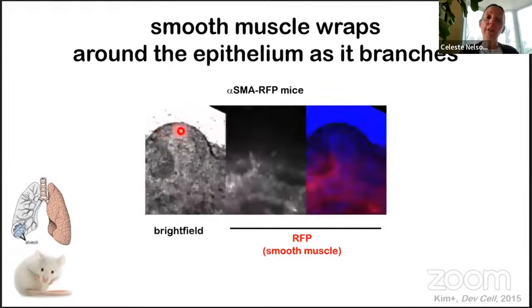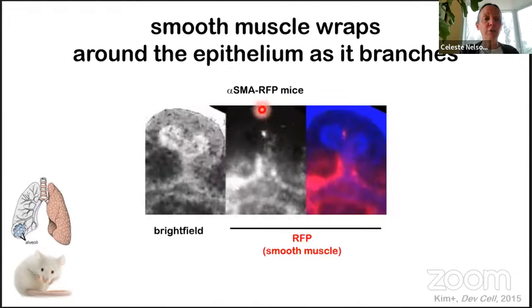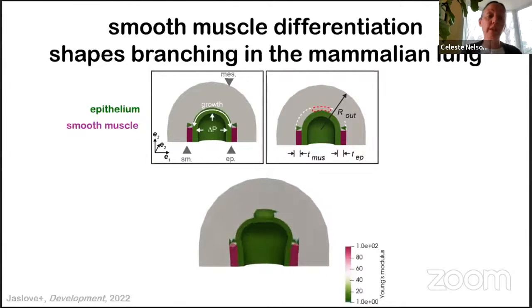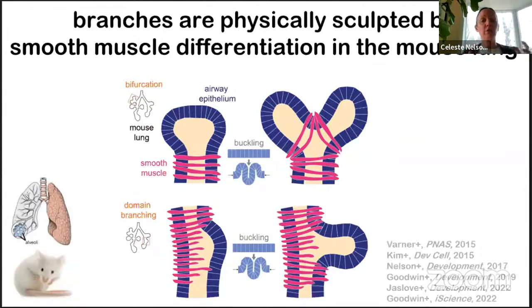Using transgenic mice expressing red fluorescent protein downstream of the alpha smooth muscle actin gene promoter to label differentiating smooth muscle cells, we found that airway smooth muscle first appears at the basal surface of the epithelium at future branch sites before the epithelium undergoes a change in shape. You can see smooth muscle wrapped circumferentially around the parent branch and appearing at the future branch site before the epithelium actually folds into the bifurcated geometry. This pattern of differentiation sets up a pattern of differential stiffness surrounding the expanding epithelium, and our data suggest this is sufficient to shape the growing epithelium into new branches.